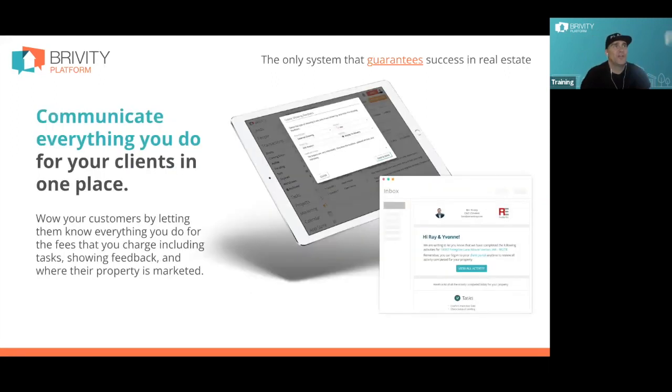Everything we do during the transaction, the seller is going to know about. Looking at Ben Kinney team's Zillow reviews on the seller side, almost every single one mentions the communication — things like 'the perfect amount of communication, they let me know every day what was going on.' All of that comes out of the transaction auto plans. Every time our agents or transaction coordinators check off a completed task, we roll it all up and send the seller an email at the end of each day showing what's been done.